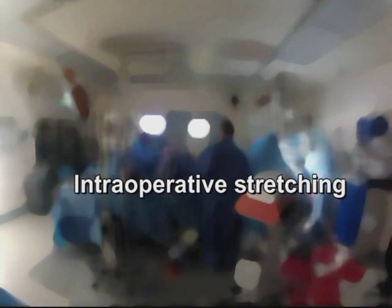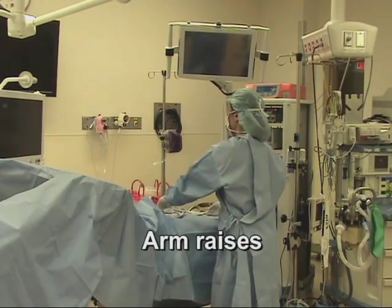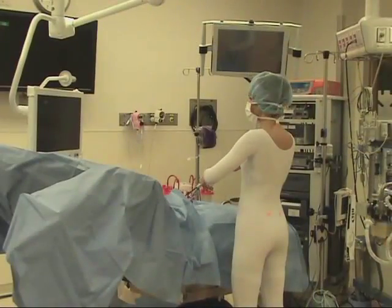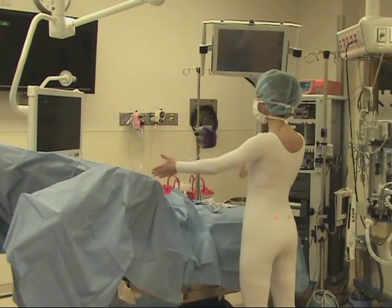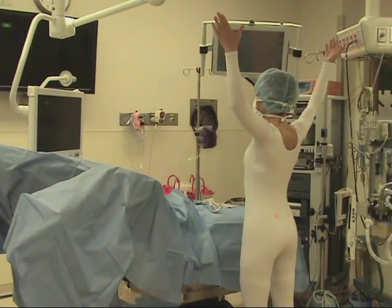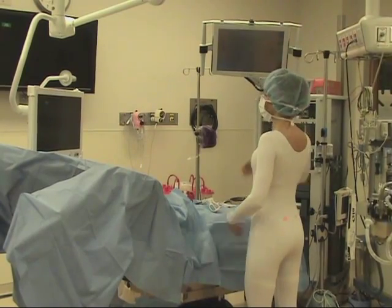Given the sustained nature of many surgeons' postures, it is helpful to periodically move the body into counterbalancing positions during any natural breaks in surgery. An arm raise, as shown here, uses full shoulder elevation, external rotation, and scapular depression and retraction to counterbalance the habitual upper body positions previously described. Draw the scapula down and back toward the middle of the back as the sternum lifts slightly with bilateral or unilateral arm raises.